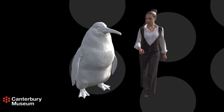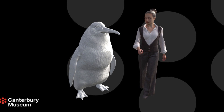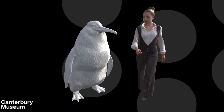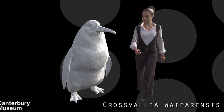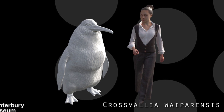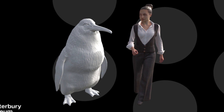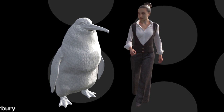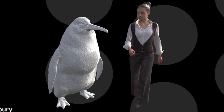Starting off the paleontology news this week: more giant birds from New Zealand — this time a huge penguin. The new species, named Crossvalia wiperensis, comes from the Paleocene epoch and is based on leg bone material. The species is similar in overall shape and size to another penguin from late Paleocene Antarctica, and it is therefore placed in the same genus.